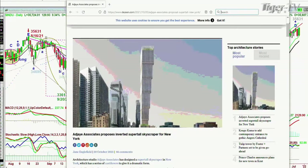Architecture studio Ajaya Associates has designed a super-tall skyscraper in New York, which has a series of cantilevers to give it a dramatic form. Let me show you something here. This is the period we've been discussing. For those of you who know my work over the last 20 years, I've spoken about skyscrapers, even going back to 1995 or 1996, when the Petronas Towers were put up in Malaysia. I said, be careful. And of course, Malaysia had that crash straight afterwards. It happens — 1929, Empire State Building. Here's the building. It's called Affirmation Tower.